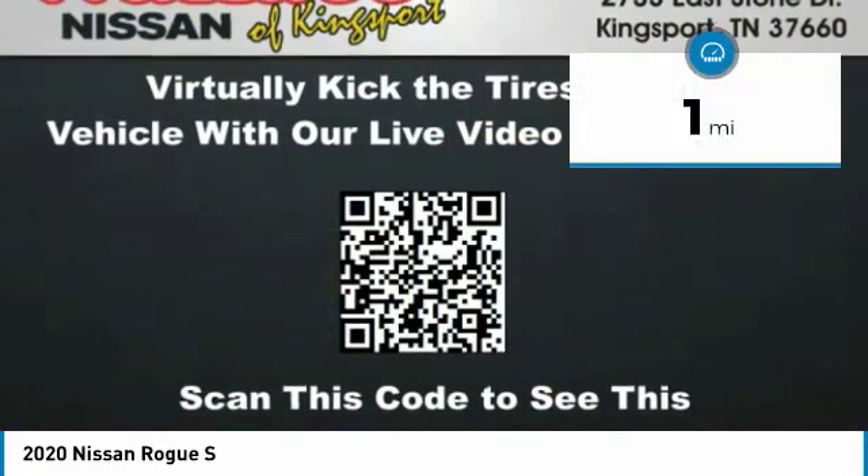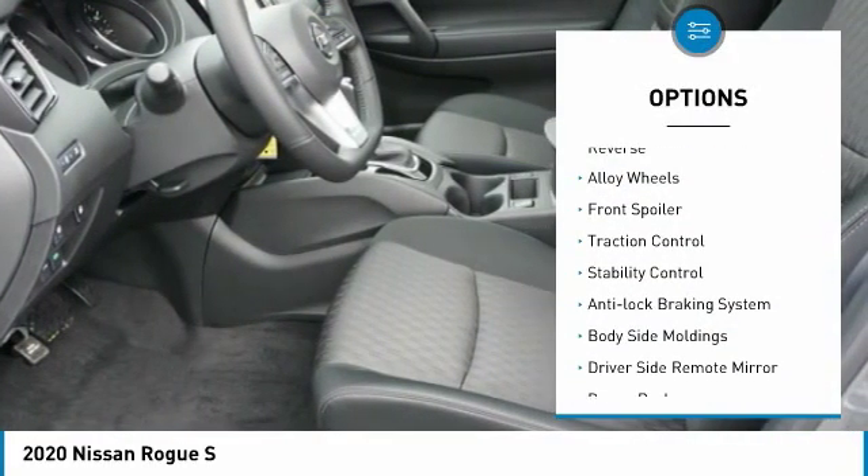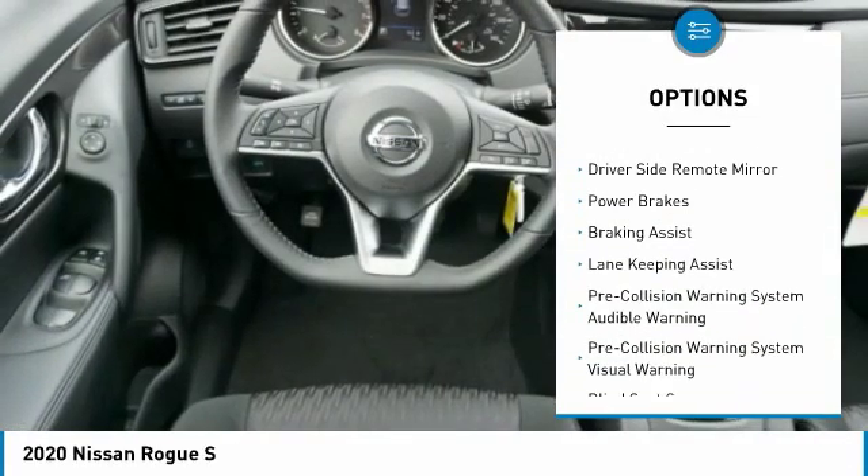This vehicle has less than 100 miles. Here are some of this vehicle's great options: power windows with safety reverse, alloy wheels, front spoiler, traction control, stability control.